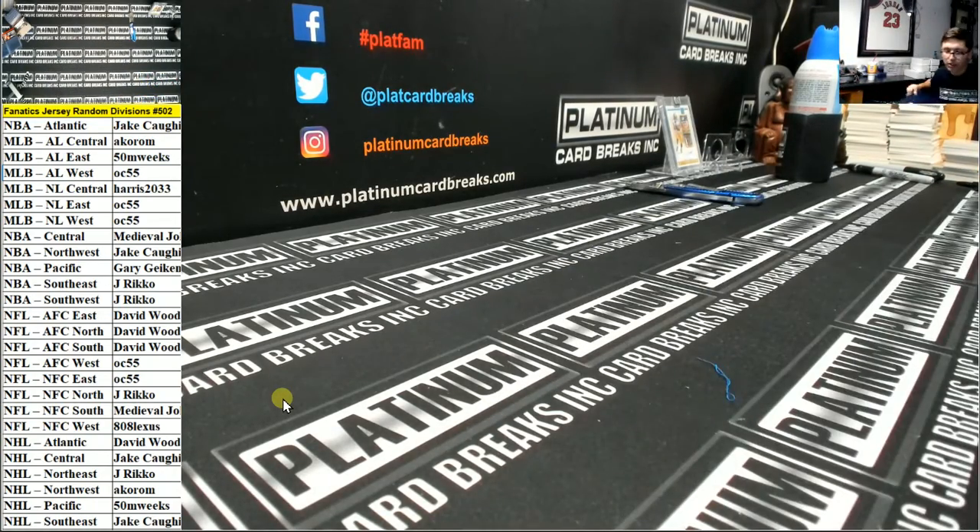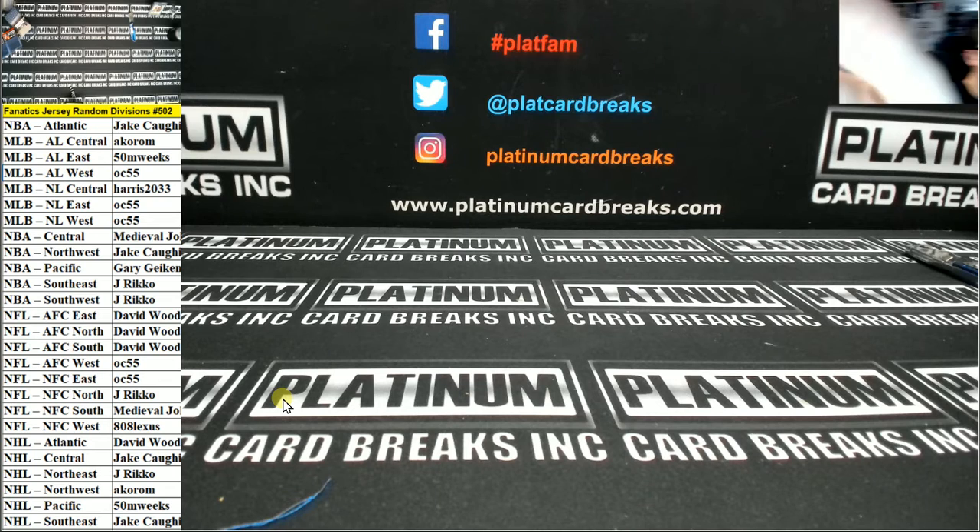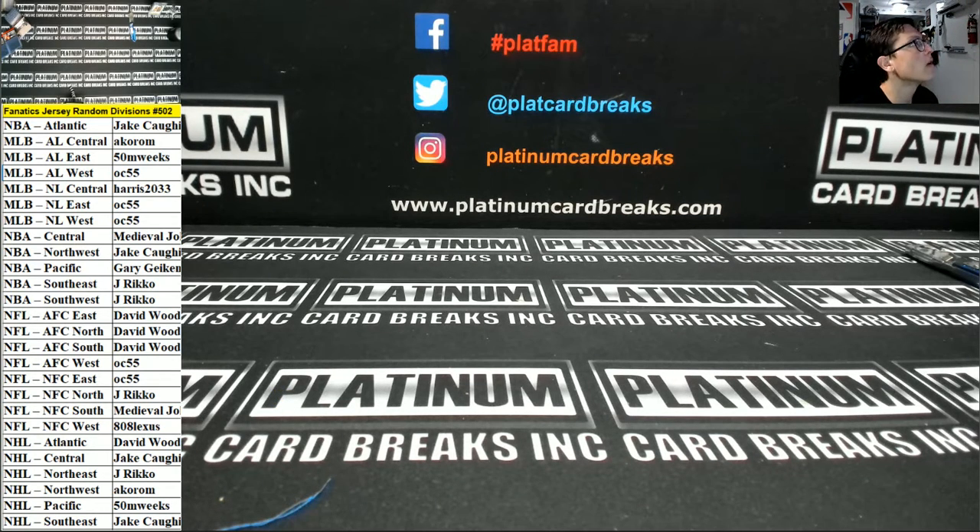All right guys, appreciate the fill fellas. I'm gonna try another one here in one moment — insane, the Detroit Lions, NFC North. Rico, nice — my man with the Barry Sanders autographed jersey! All right guys, thanks for the fill. Number 502 is in the box — holla holla!